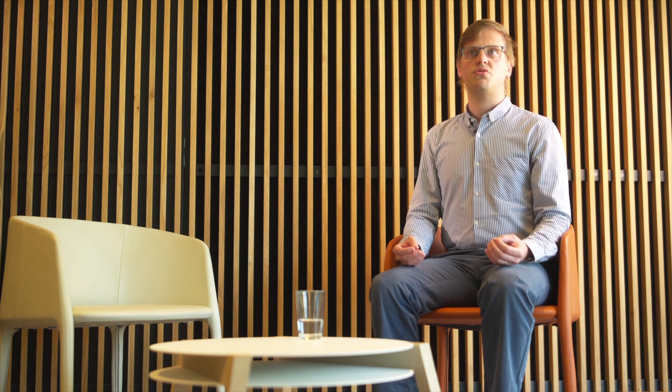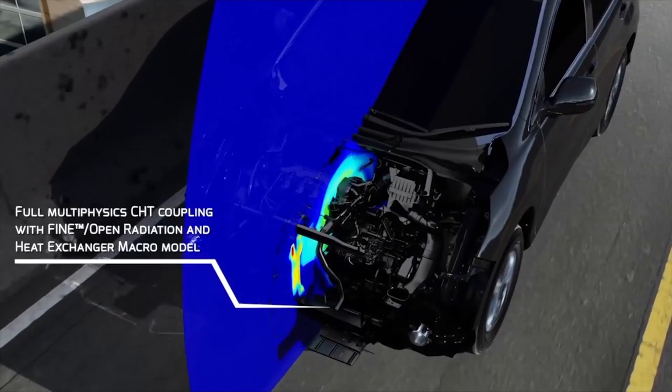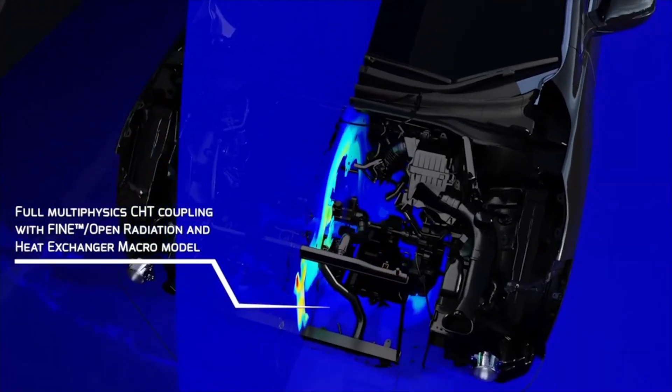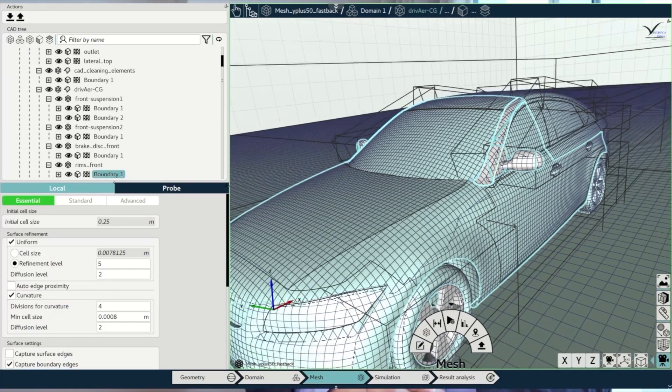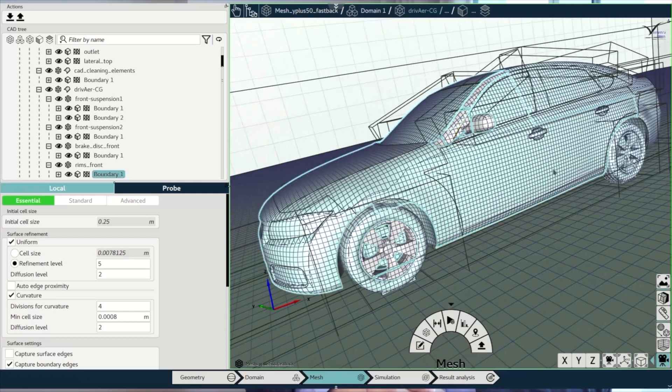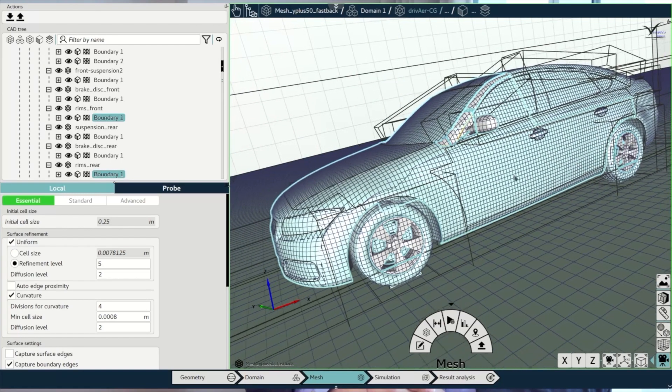From world-leading production automotive manufacturers or equipment suppliers to motorsports, regardless of the application — whether it's external aerodynamics, HVAC, underhood, or thermal management — if they want to dedicate more time and focus on what actually matters, they cannot afford spending too much time preparing the CAD data.